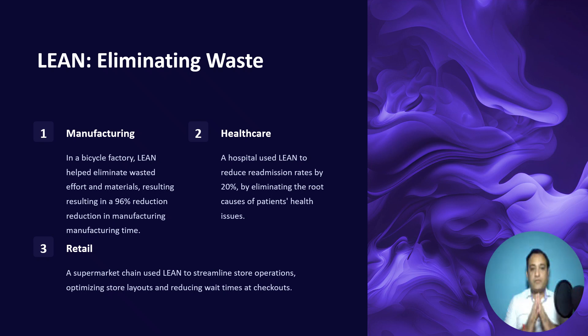Coming to Lean, it was an updated version with a more data-driven approach, again introduced by Toyota historically in manufacturing. In a bicycle factory, Lean helped eliminate waste in effort and materials, resulting in a 96% reduction in overall manufacturing time. Similarly, in the healthcare industry, a hospital used Lean to reduce readmission rates by 20% by eliminating the root causes of patients' health issues.